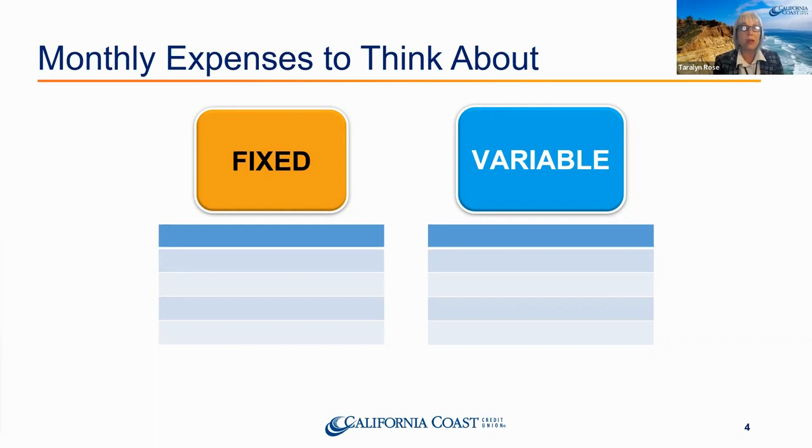Then we have variable expenses — ones we also pay every single month without fail; you have to pay these or you don't survive. Groceries are a big one: you can buy organic food and expensive steaks, or you can eat top ramen. We have a wide range of how much we can spend on groceries, but they are a necessary expense. Even if you have a slow month with variable income, you still have to eat.